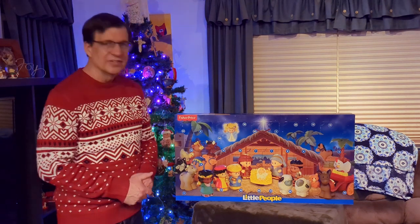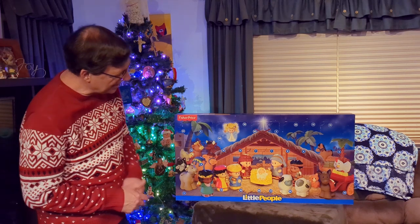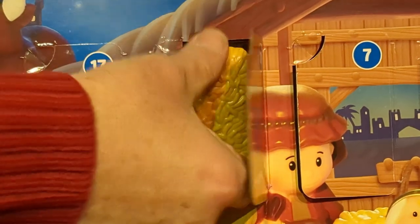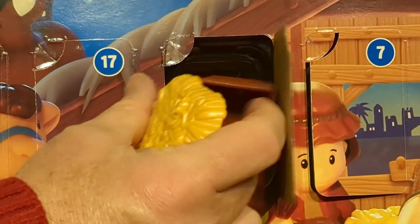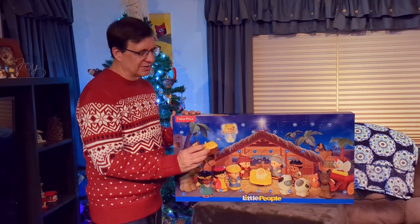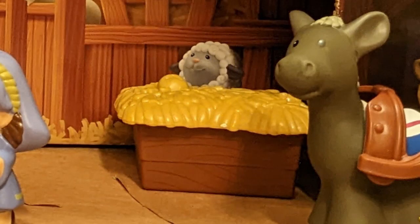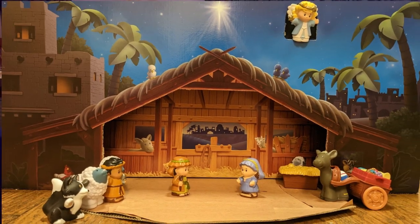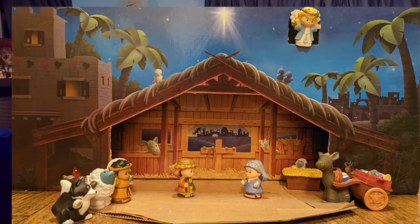Let's look and see what is behind door number 11, right here in the middle. Behind door number 11 is a feeding trough — a manger. Now this one's full, so it's probably not the one that Jesus is going to be laying in. But a manger is a feeding trough, and this is what one would look like. It has the trough and then the hay that goes into it. So we have here a feeding trough, another manger, as part of our nativity scene.